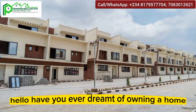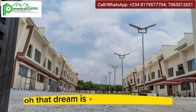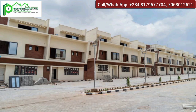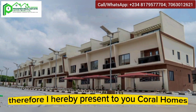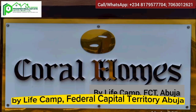Hello, have you ever dreamt of owning a home in Nigeria's Federal Capital Territory? That dream is very much achievable, and I would love to work with you to bring that dream into reality. I hereby present to you Kora Homes by Life Camp, Federal Capital Territory, Abuja.